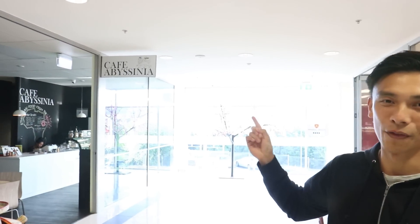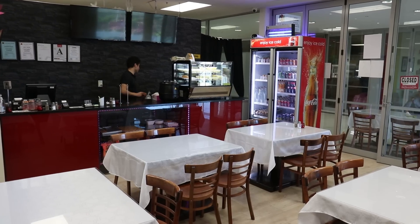For our second stop of the day, we are right here at Mount Roskill School, Auckland, and we're going to go to Kabul House, which has some authentic Afghani food. If you recognize this location, it's actually close — we've been here for the Hidden Gems episode. There's Cafe Abyssinia right over there, and in the comment section someone recommended this place. So we're going to check it out. Afghani food, let's get it.